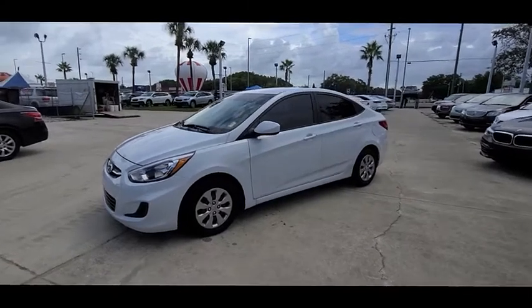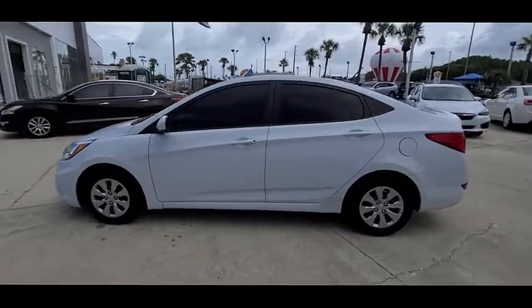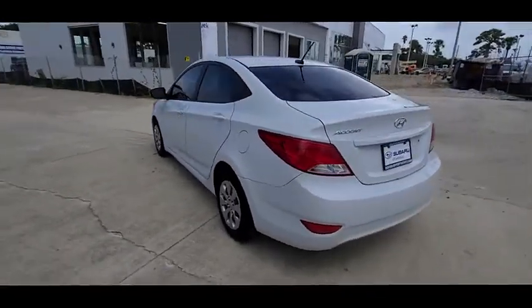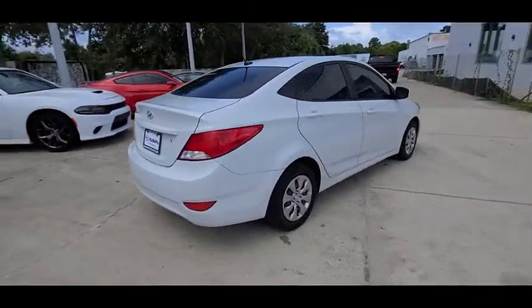Make a great choice today with the 2017 Accent. Designed to keep you moving and leave boredom behind, the Hyundai Accent is affordable, fuel efficient, and safe — a winning combination, and is priced below $10,000.